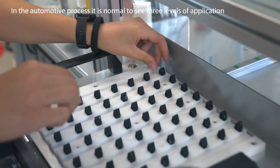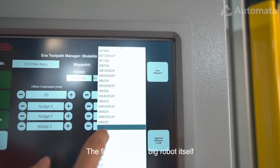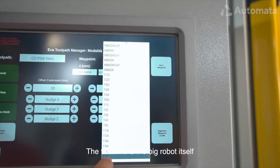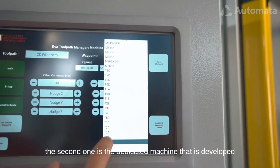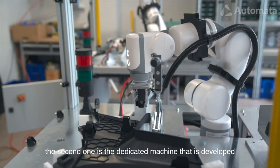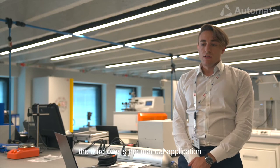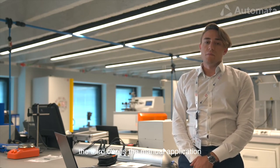In the automotive process, it is normal to see three levels of application. The first one is the big robotics cell. The second one is the dedicated machine, developed to perform only one operation for its entire life. And the third one is the manual application.